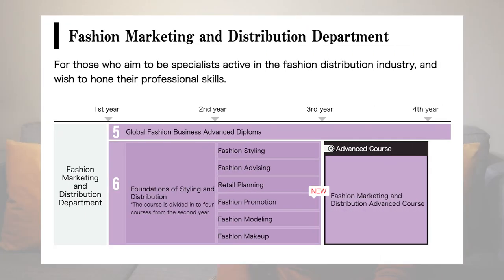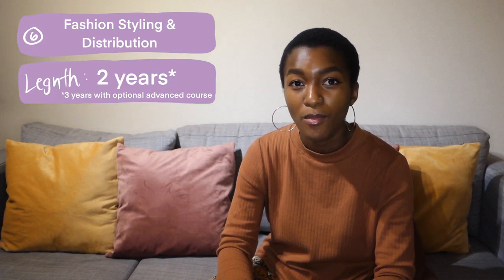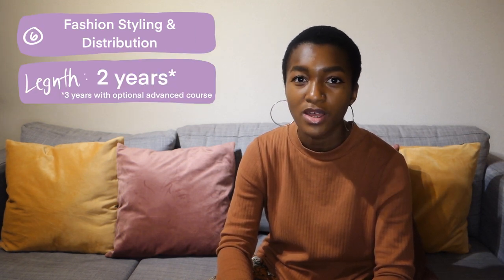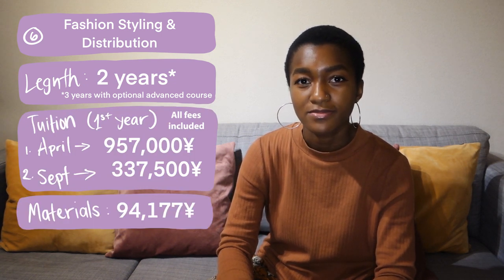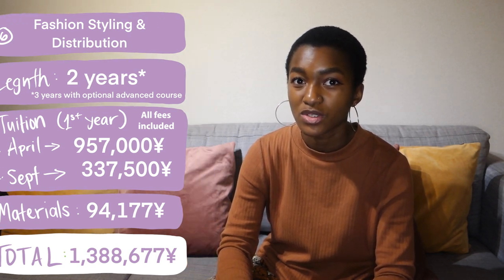Next up we've got fashion styling and distribution, which is another popular course. It's a two-year program, or a three-year program if you decide to add an additional year. The first year cost and materials fee are shown on screen. It's a popular course because it doesn't involve making a lot of clothes, and I know a lot of people who very much enjoy this course.